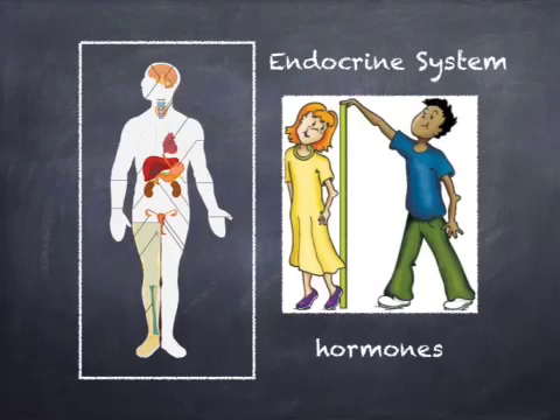The endocrine system consists of glands that release chemicals known as hormones into the bloodstream. Hormones regulate many body functions such as metabolism, growth, and reproduction.